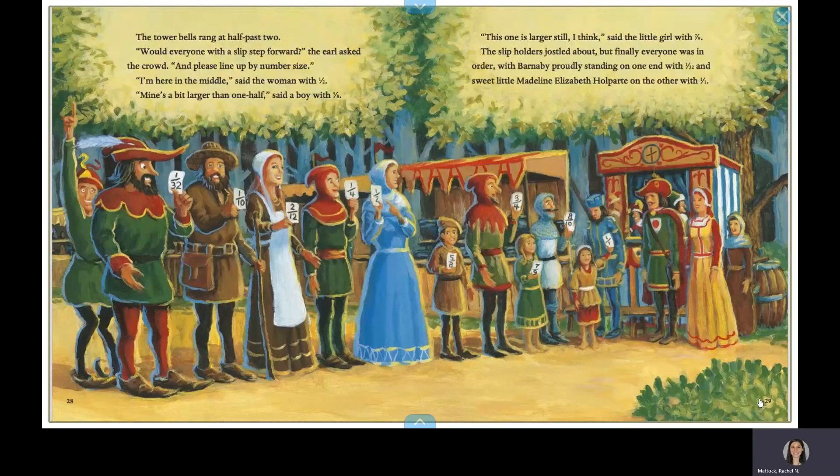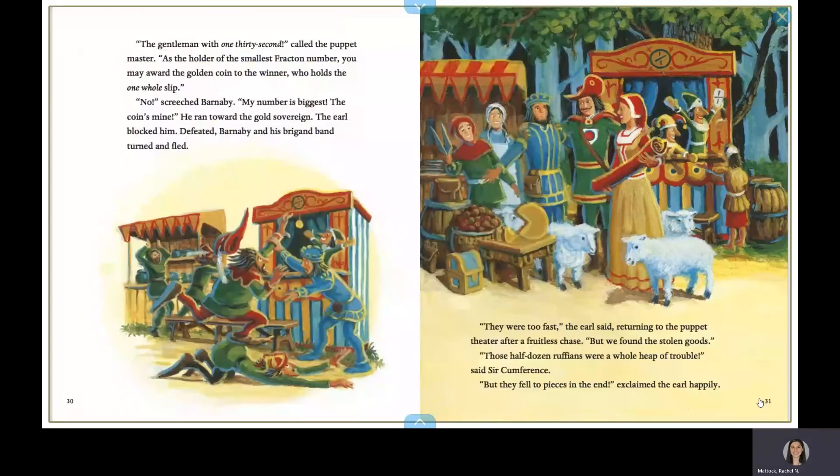And sweet little Madeline Elizabeth Hallpark on the other end with one out of one. The gentleman with one-thirty-second, called the puppet master. As the holder of the smallest Fracton number, you may award the golden coin to the winner, who holds the one-whole slip. No, screeched Barnaby. My number is biggest. The coin's mine. He ran toward the gold sovereign. The earl blocked him. Defeated, Barnaby and his brigand band turned and fled.